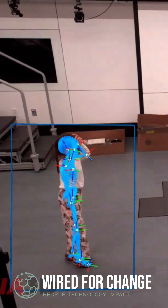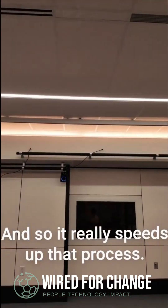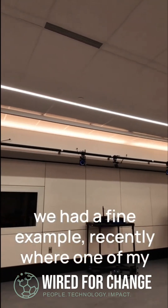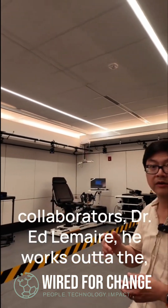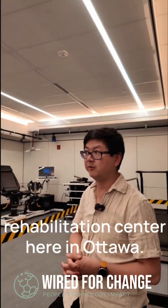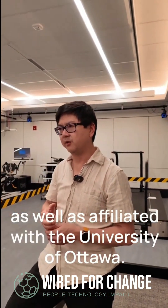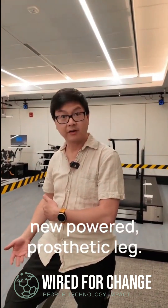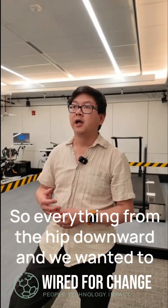All these little markers really speed up that process. We had a fine example recently where one of my collaborators, Dr. Ed Lemaire, works out of the rehabilitation center here in Ottawa as well as affiliated with the University of Ottawa. He's been developing a new powered prosthetic leg — everything from the hip downward.